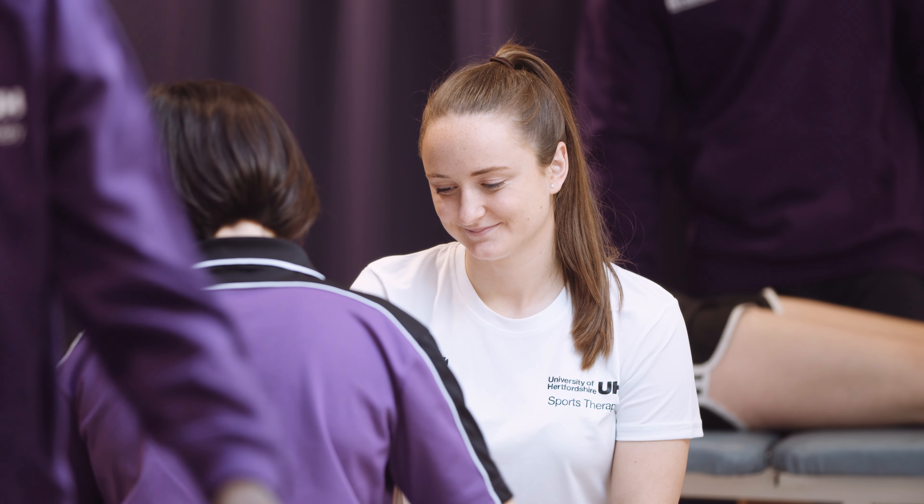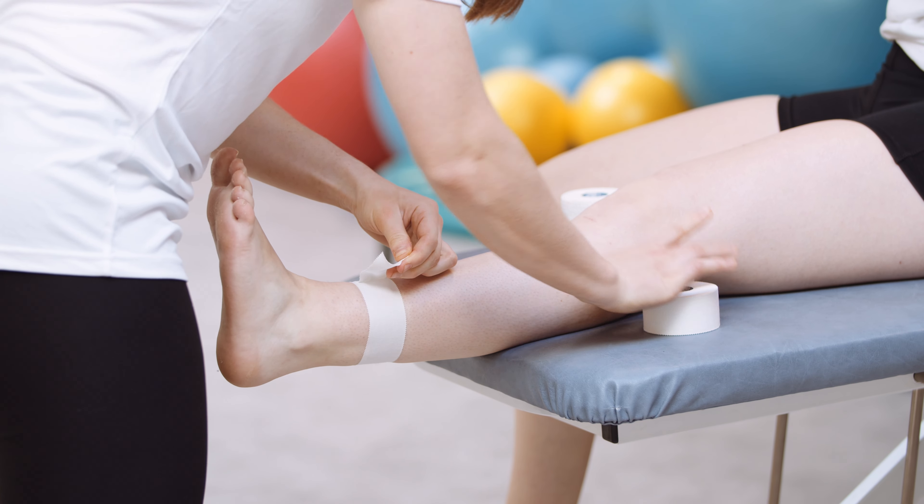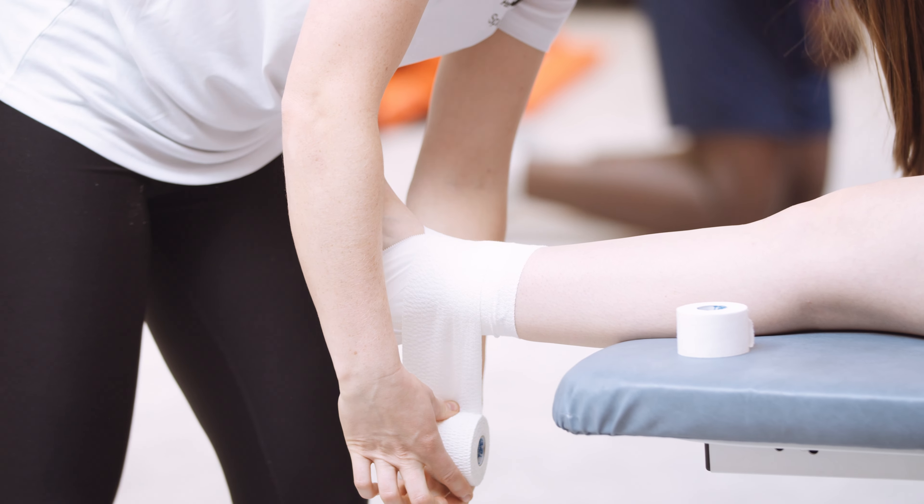Our fully equipped sports injury clinic offers clinical assessments, treatment and rehabilitation for the University of Hertfordshire's students and staff.